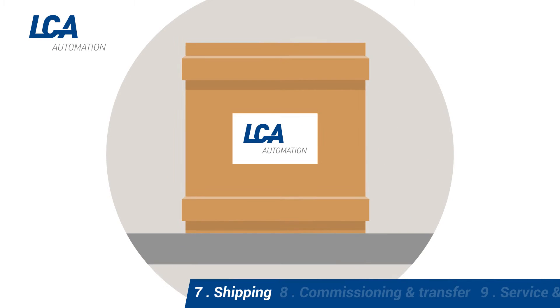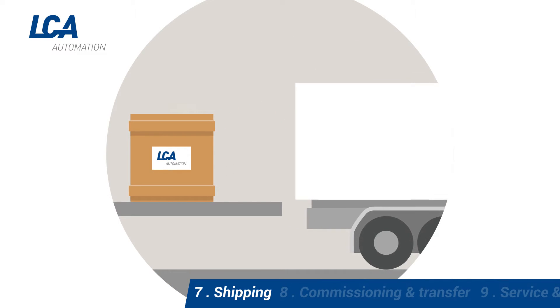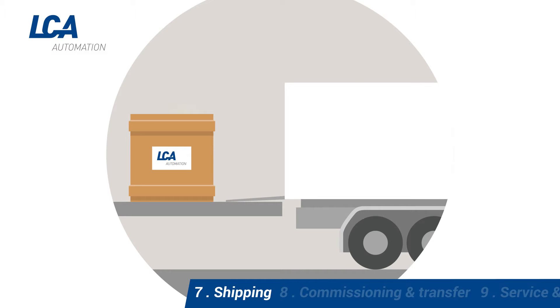Next, the machine is dismantled, packaged, declared to customs, and shipped to the client.